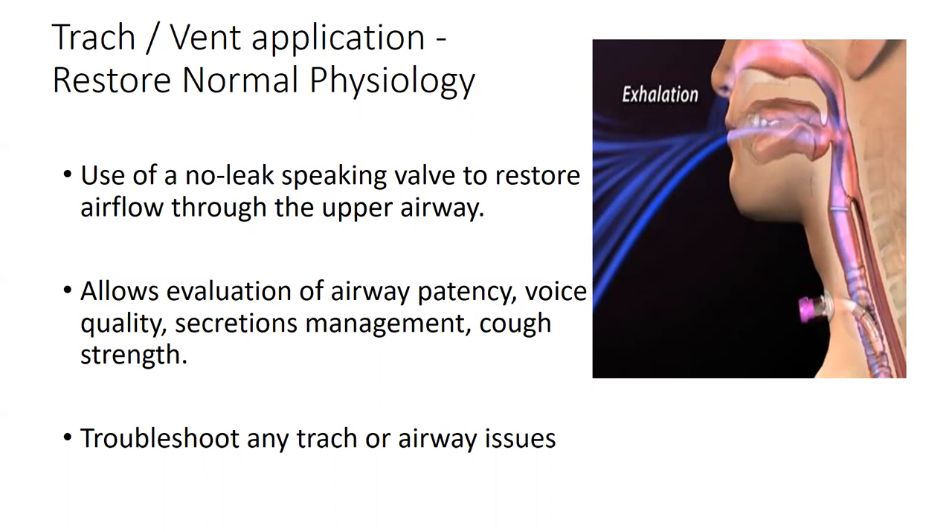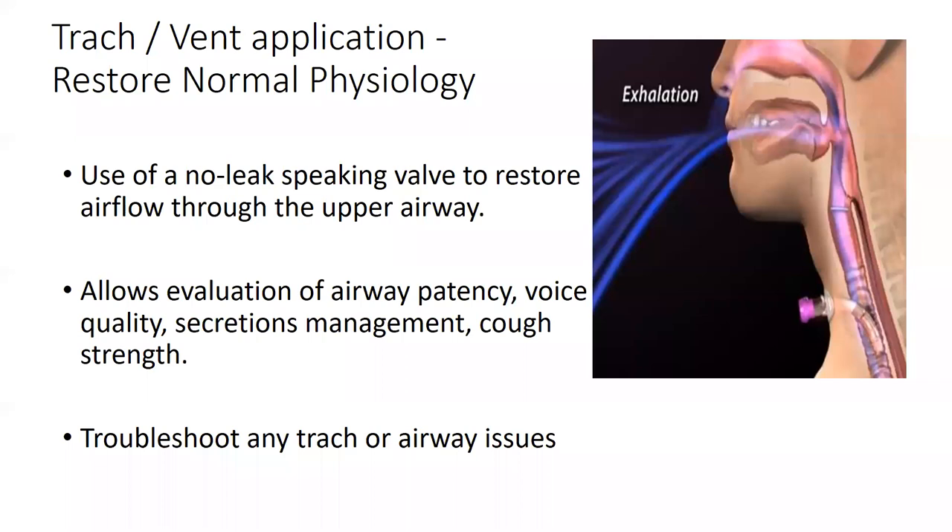We do this with trach patients but also with patients on the ventilator. Before doing respiratory muscle strength training on the ventilator, our first step is usually to implement use of a speaking valve — we want to restore airflow through the upper airway, which is where we get our best results for rehabilitation. Using the speaking valve also gives us information about whether there's any airway obstruction and whether we need to troubleshoot the trach. If you're working with ventilator patients, you'll need to partner with respiratory therapists — if you're unfamiliar with vent settings, talk to your RT, and there are also good courses online.